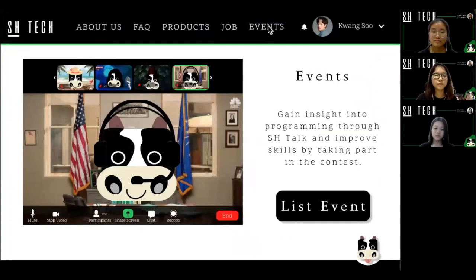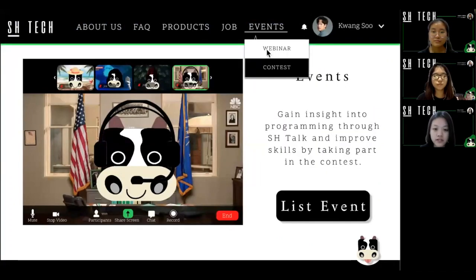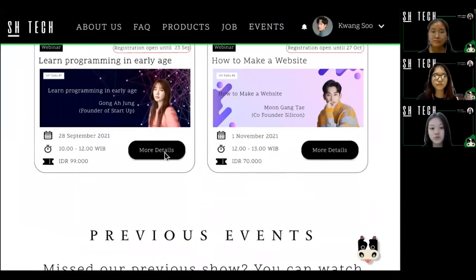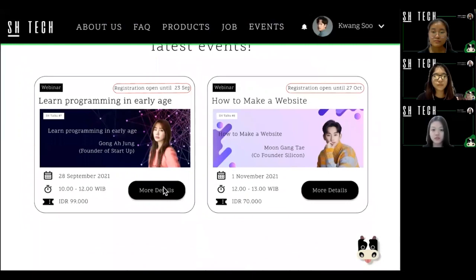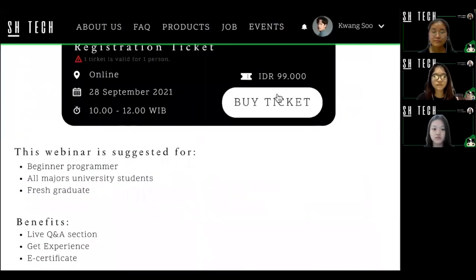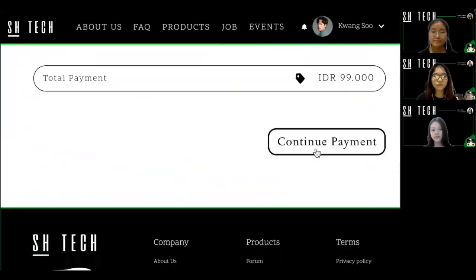Next, we have events, which include webinars and contests. First is webinar. In webinar, we invite special guests who are experts in the technology field. To participate, you must buy a ticket first. We have two types of webinar: paid and free.